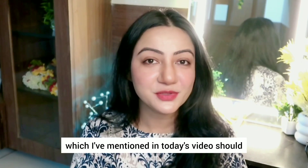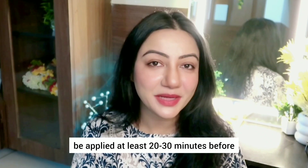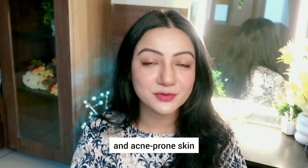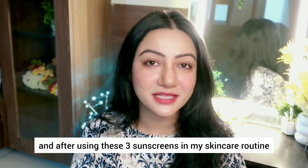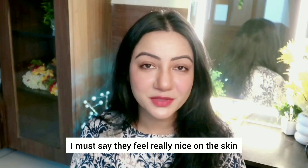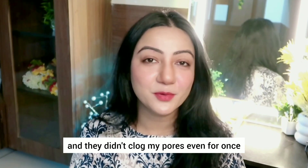Now all the sunscreens I have mentioned in today's video should be applied at least 20-30 minutes before stepping out in the sun. I have a combination and acne-prone skin and after using these three sunscreens in my skincare routine and reapplying after every 2-3 hours, I must say they feel really nice on the skin and they didn't clog my pores even for once.